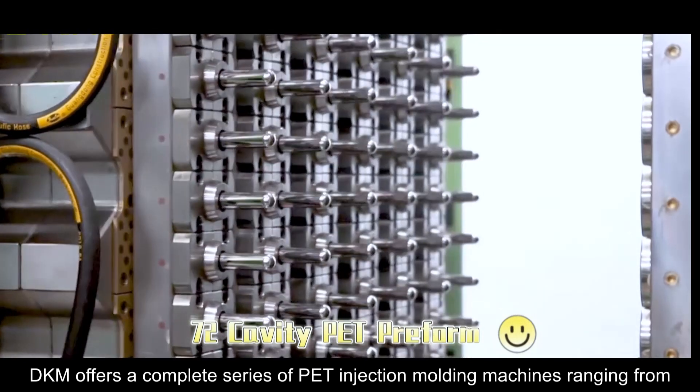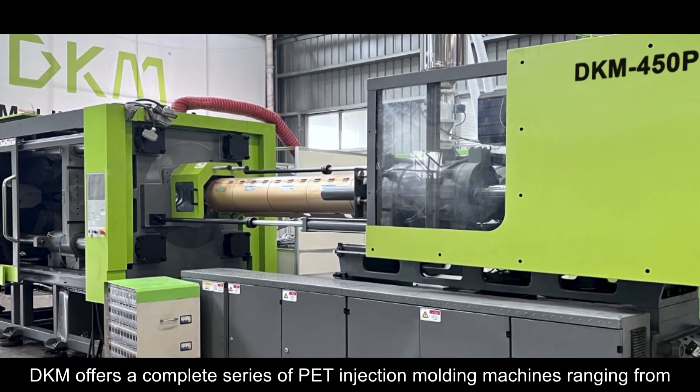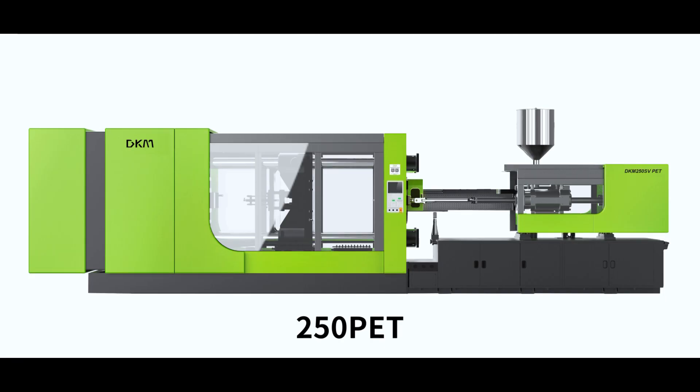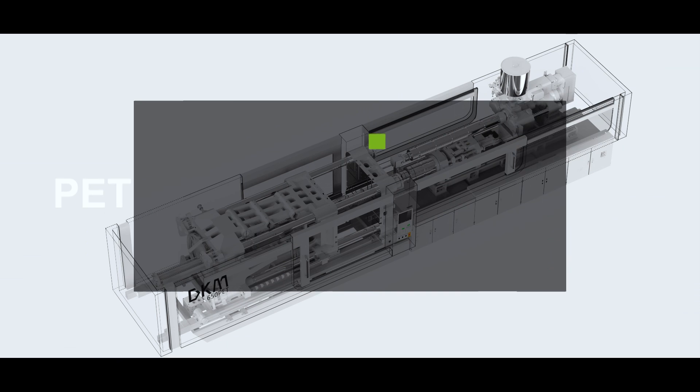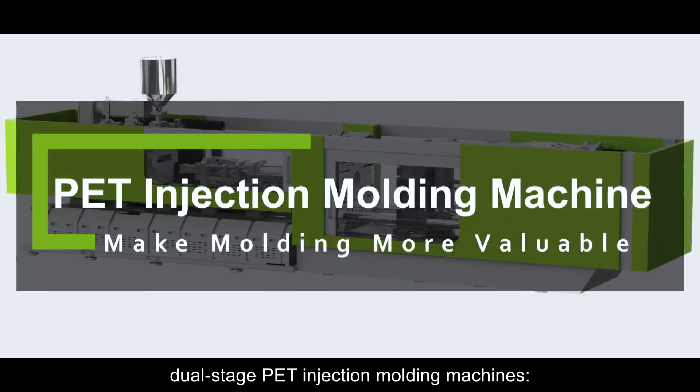DKM offers a complete series of PET Injection Moulding Machines ranging from 250 to 550 tons. Currently, we have developed up to the third generation of dual-stage PET Injection Moulding Machines.